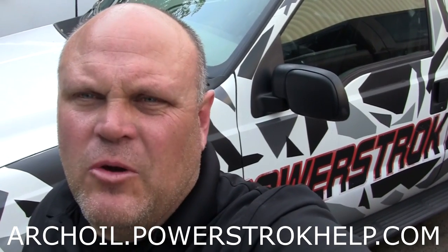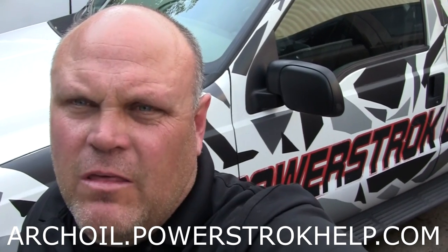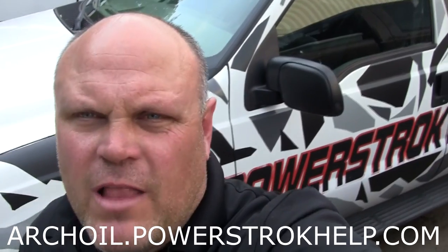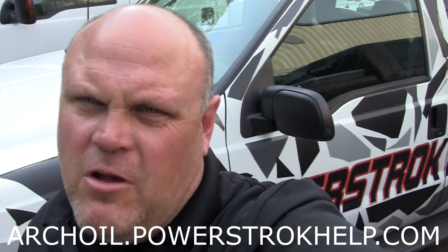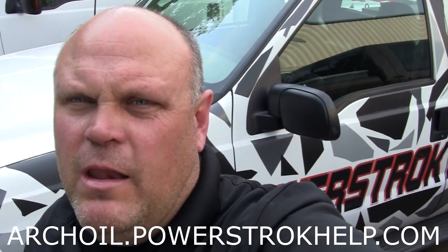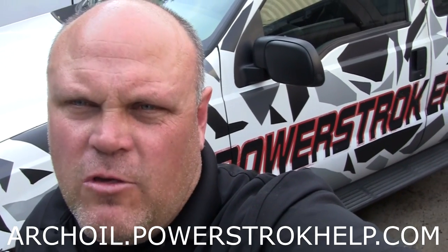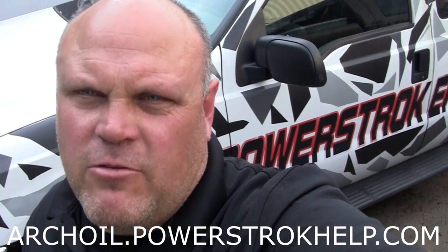If you're watching my videos and you're not watching them on PowerStrokeHelp.com, you're really missing where the action is. Go to the website PowerStrokeHelp.com — there's a lot of information on there that could be very useful to you as a Powerstroke owner to keep your truck on the road as long as possible. Remember, if you press the ArchOil button, all the proceeds from ArchOil go to help Trinovet, the non-profit organization I run to help veterans ease their way back into civilian life. Thank you for all your support for making PowerStrokeHelp.com the number one stop for Powerstroke owners on the internet.